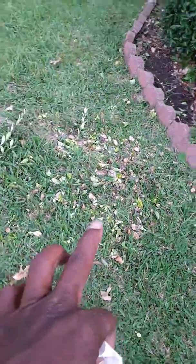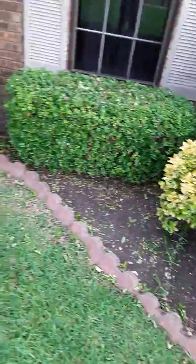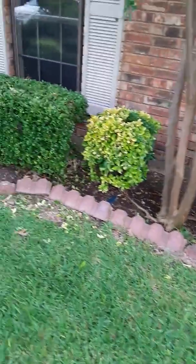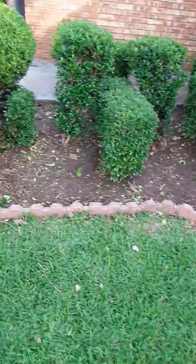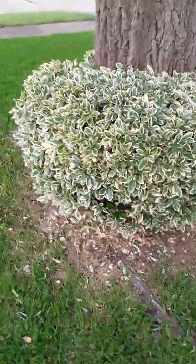Oh, some trash — I gotta get a rake and get that up. But yep, those are the bushes y'all. Got these over here, I gotta get that up too.